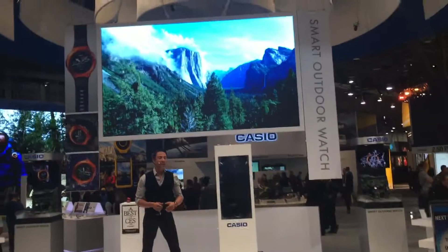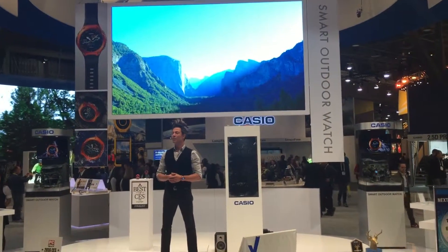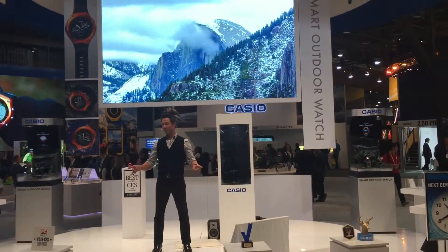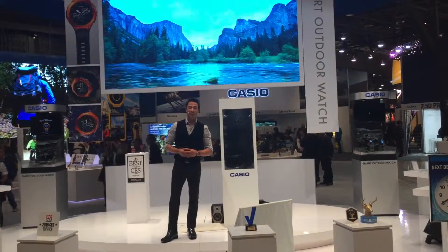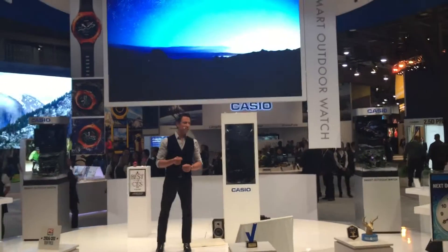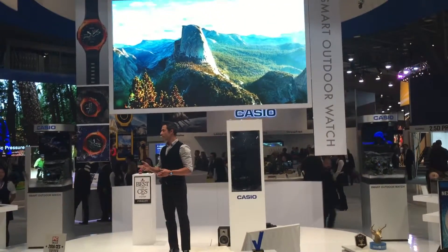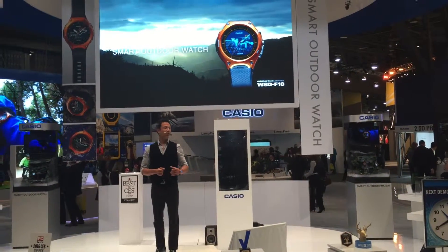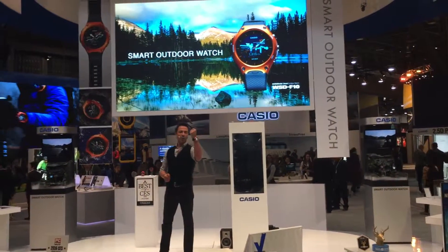Welcome to the Casio booth. I would like to introduce a brand new Casio product to be released in the Spring of 2016. Not only is it a brand new product, but it's an award-winning product from Casio. In the past, there have been limitations as to what a smartwatch can provide when using it in the outdoors. This is Casio's all-new, award-winning smart outdoor watch.